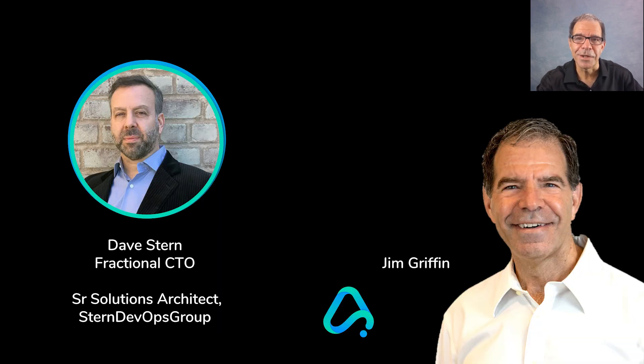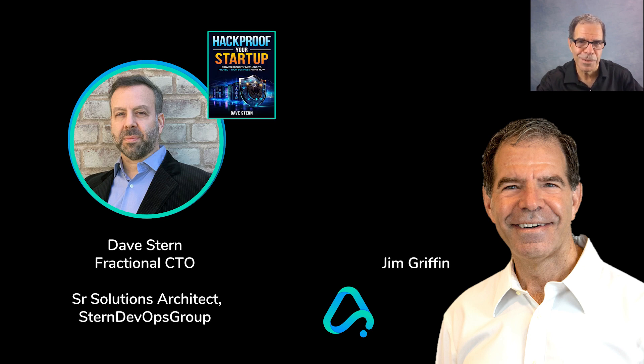Today I have as my very special guest Dave Stern, who is a fractional CTO and senior solutions architect at Stern DevOps Group. He is also the author of the recent best-selling book, Hack Proof Your Startup. Dave, thank you very much for joining me today.